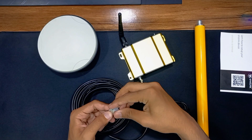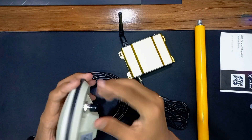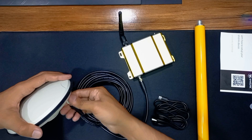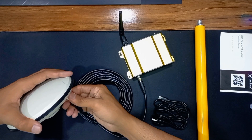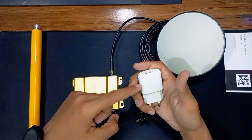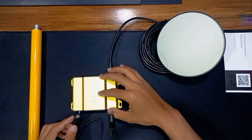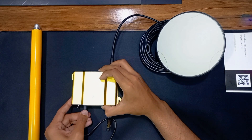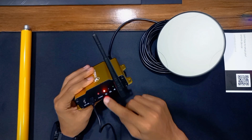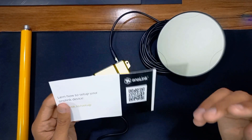Remove the plastic cover from the TNC connector and attach the antenna with the TNC cable. Remove the plastic cap and attach the cable to the antenna and tighten it carefully. For powering this Onolink miner you will need any 5-volt phone charger. Connect the Type-A cable with the phone charger and connect the Type-C connector with the Onolink miner, then turn on the switch. The red power LED light is now on, which means our receiver is powered on.